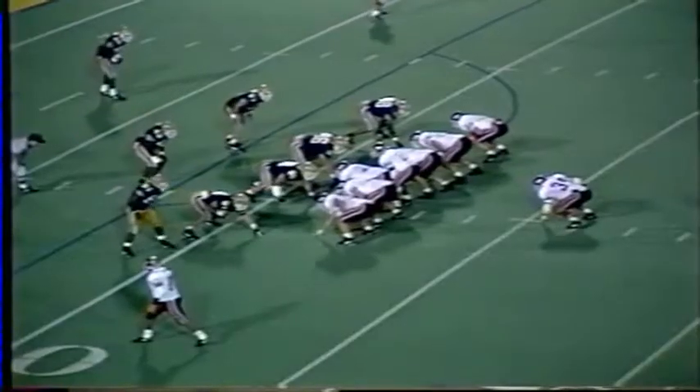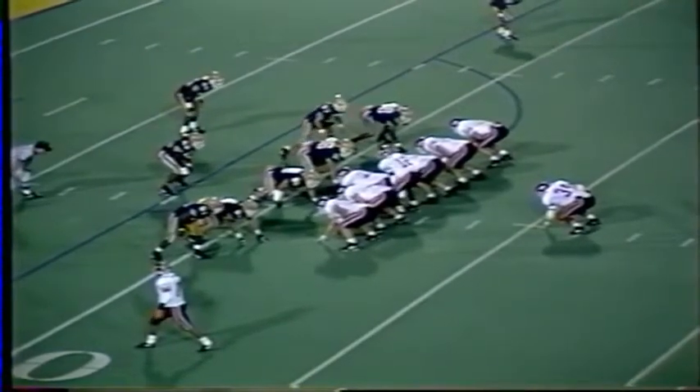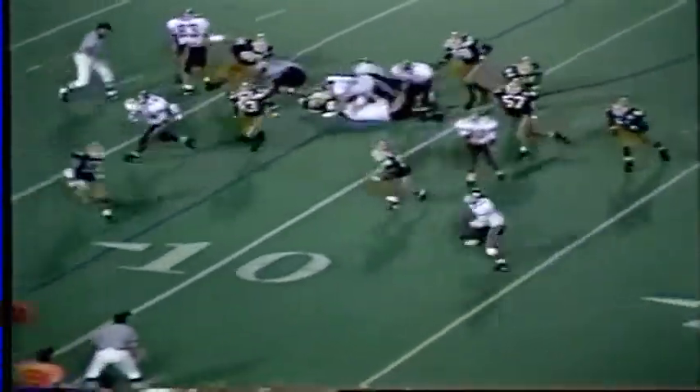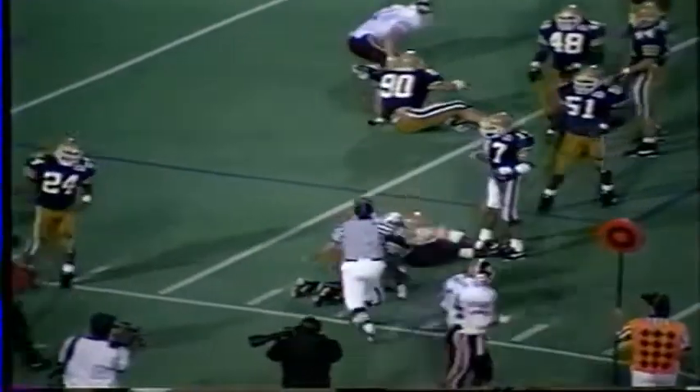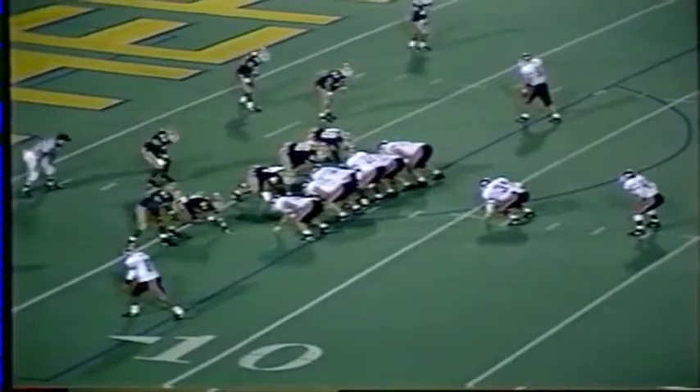Hokies have first down and 10 on the Pitt 11. Panthers are showing blitz. Tech looks to score yet again. There's the snap — Maurice option pitch left. Running with the football, Thomas to the 10, jumps over a man, headfirst to the 6. A gain of 6. Maurice Williams again on the tackle for Pitt.